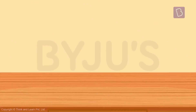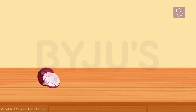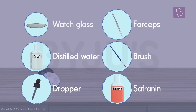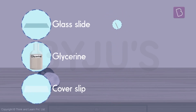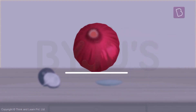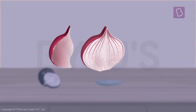Let's perform a simple experiment together and see cells under a microscope. We're going to do this experiment on an onion, because I can't really cut up anything else. Here are the things you're going to need. First, take a watch glass and pour some distilled water into it. Take a peeled onion and cut it up into half. Now, separate one layer of the onion.